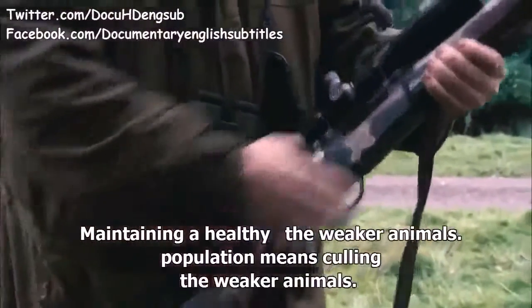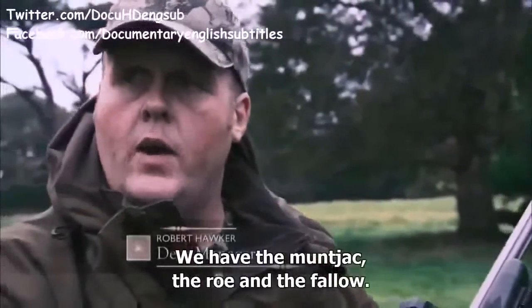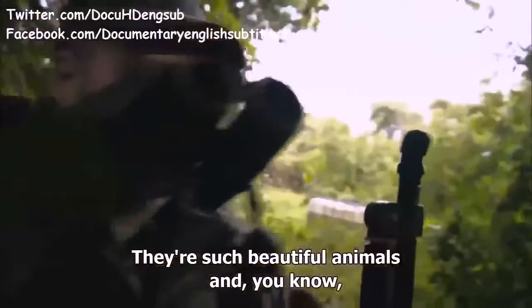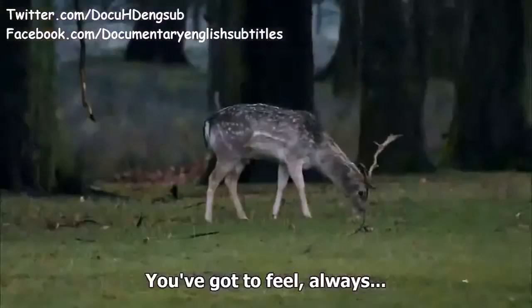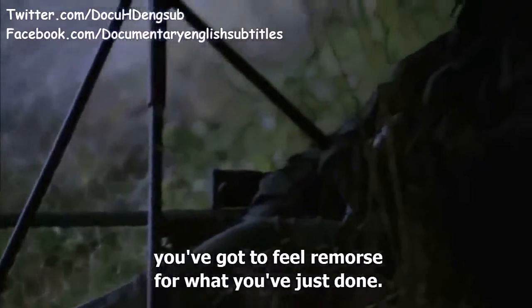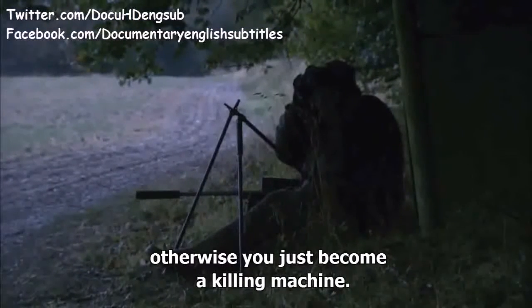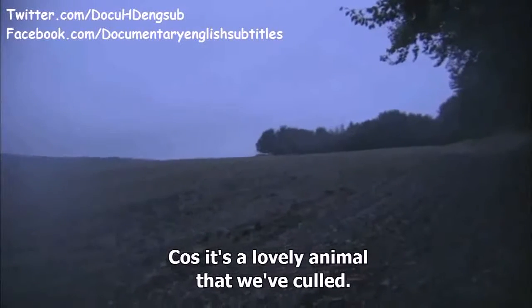Maintaining a healthy population means culling the weaker animals. On the estate there are three species of deer: the muntjac, the roe and the fallow. They're such beautiful animals, and the job is just to make sure they flourish. You've got to feel remorse for what you've done — otherwise you've just become a killing machine. It's a lovely animal that we've culled.